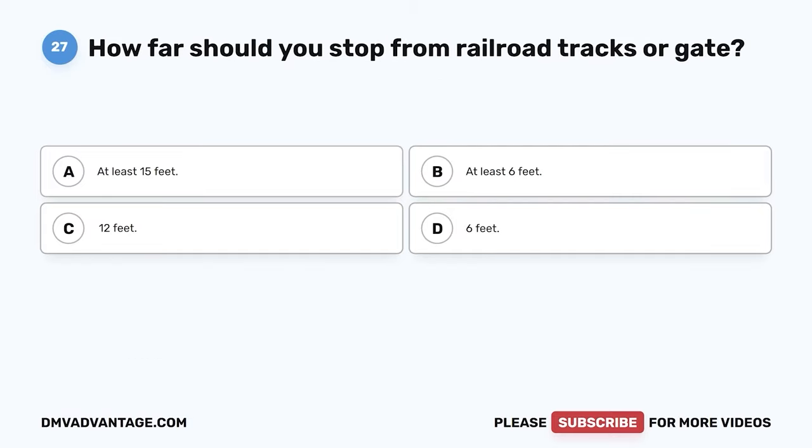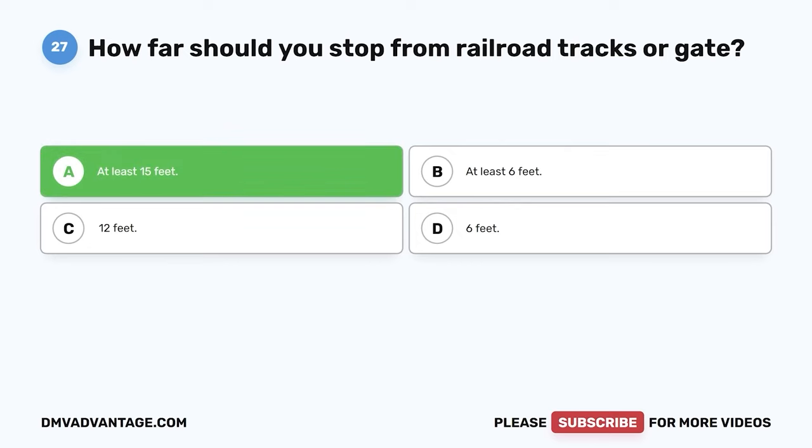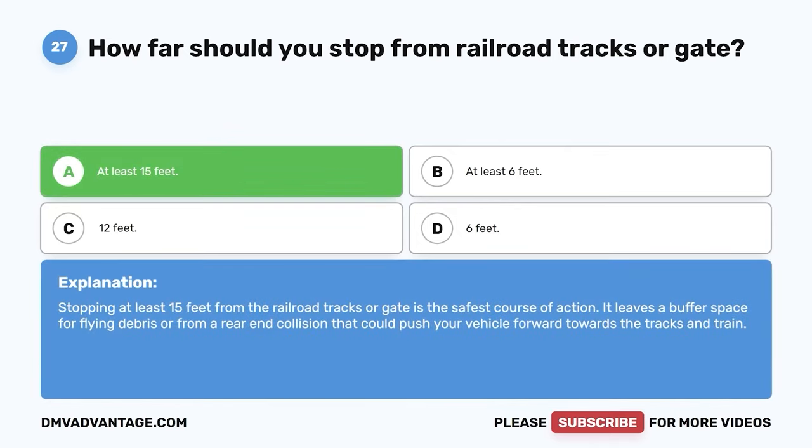Question 27. How far should you stop from railroad tracks or a gate? The correct answer is A: at least 15 feet. Stopping at least 15 feet from the railroad tracks or gate is the safest course of action. It leaves a buffer space for flying debris or from a rear-end collision that could push your vehicle forward towards the tracks and train.